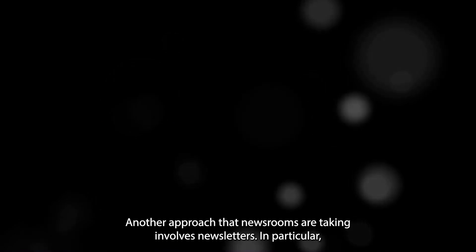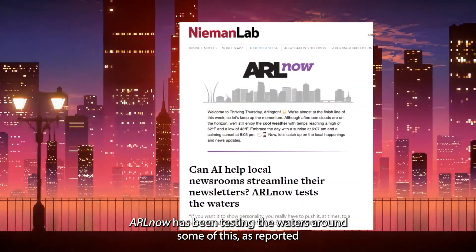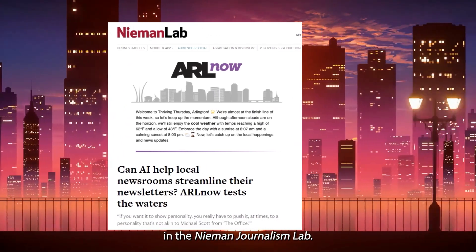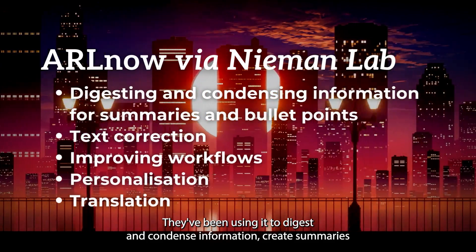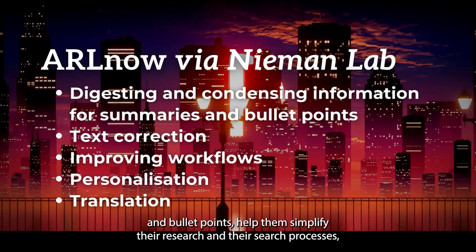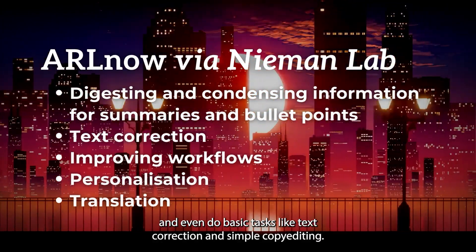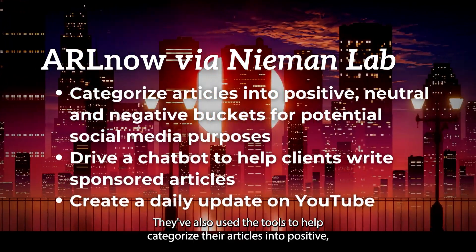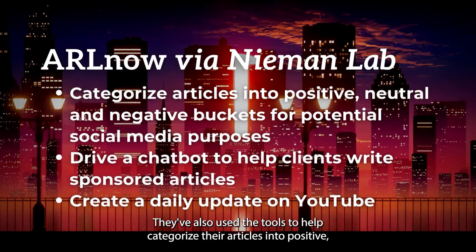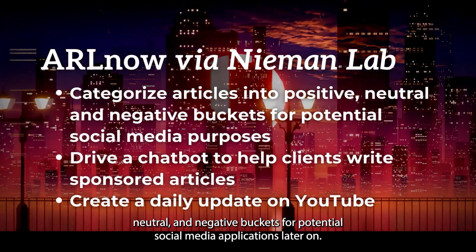Another approach that newsrooms are taking involves newsletters. In particular, ARL Now has been testing the waters around some of this, as reported in the Neiman Journalism Lab. They've been using it to digest and condense information, create summaries and bullet points, help simplify their research and search processes, and even do basic tasks like text correction and simple copy editing. They've also used the tools to help categorize their articles into positive, neutral, and negative buckets for potential social media applications.